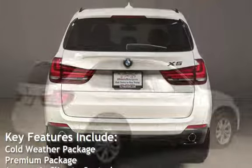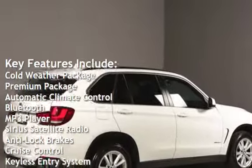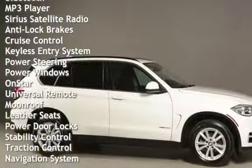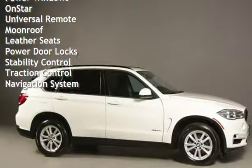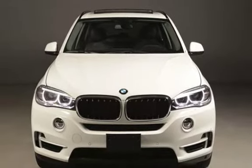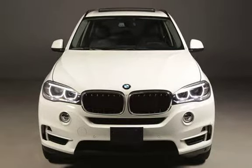Key features include: Cold weather package, Premium package, Automatic climate control, Bluetooth, MP3 player, Sirius satellite radio, Anti-lock brakes, Cruise control, Keyless entry, Power steering, Power windows, OnStar, Universal remote, Moon roof, Leather seats, Power door locks, Stability control, Traction control, and Navigation system.